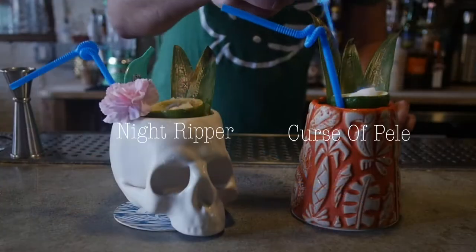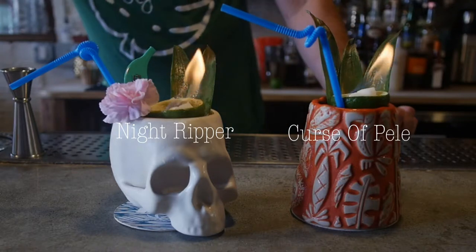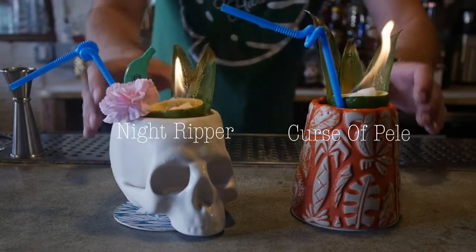Hi, I'm Max Stein with Hidden Harbor. I'm the head bartender here. We've been open now for a little over three and a half years. The one here is called the Curse of Pele. This is the Night Ripper.